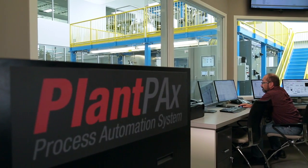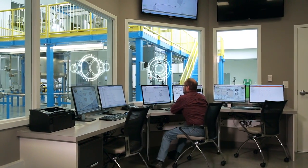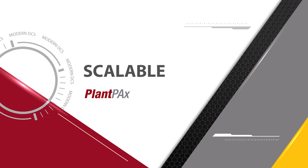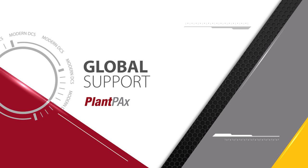The Rockwell Automation Plant PAX Process Automation System. Plant PAX provides DCS capabilities while enabling secure plant-wide control and optimization. Scalable and modular architectures that match your requirements. A modern standards-based open architecture and flexibility in the delivery and support of the system.